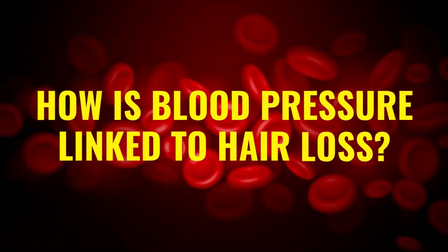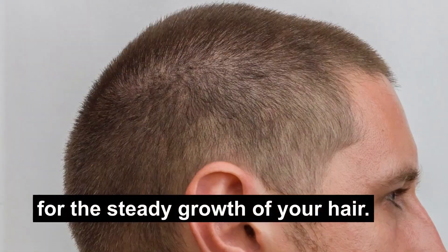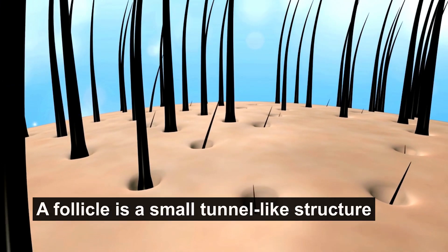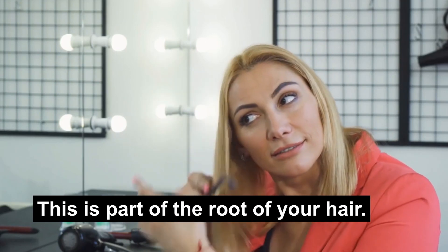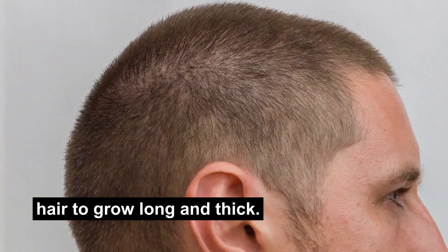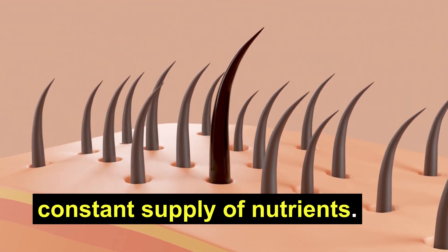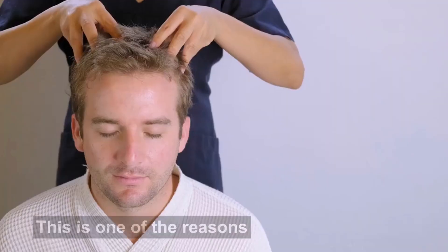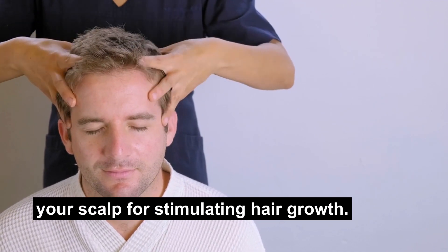So first, how is blood pressure linked to hair loss? Your hair follicles are responsible for the steady growth of your hair. A follicle is a small, tunnel-like structure present just below the skin of your scalp. This is part of the root of your hair. Your follicles must be strong and healthy for hair to grow long and thick, and for that, these follicles need a constant supply of nutrients, which reach them through proper blood circulation. This is one of the reasons massagers focus on your scalp for stimulating hair growth.